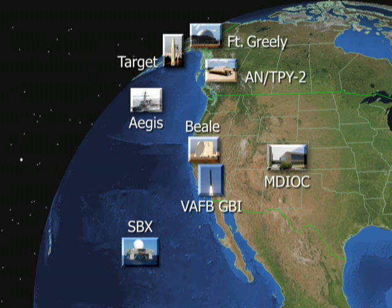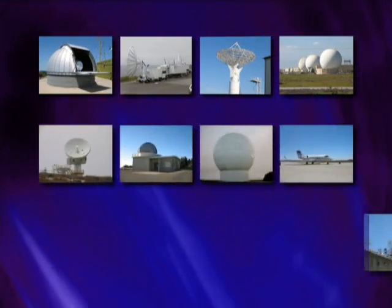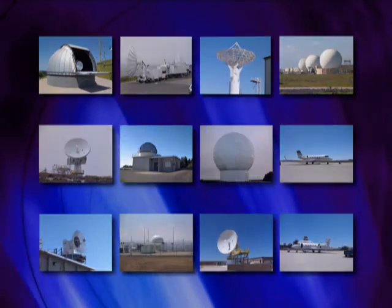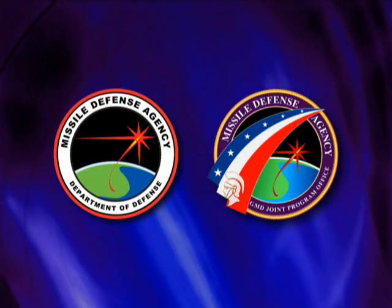Data collected during FTG-05 will be analyzed to evaluate ballistic missile defense system performance. Extensive post-test analysis provides risk reduction for future Ground-Based Midcourse Defense and ballistic missile defense system tests.